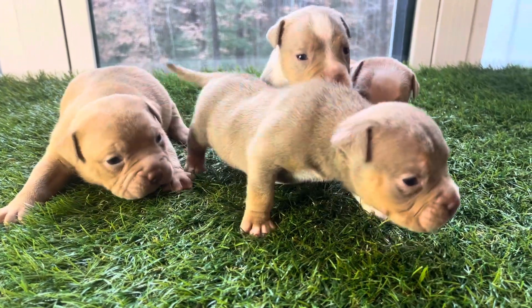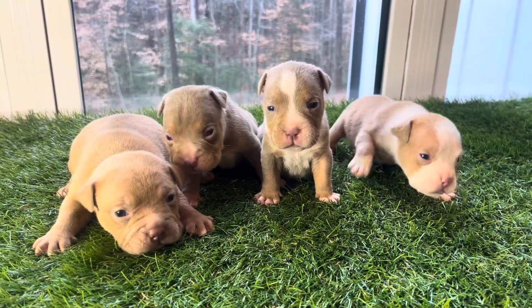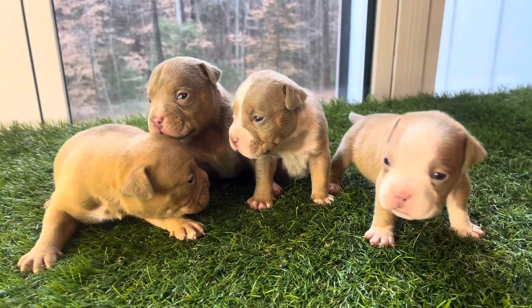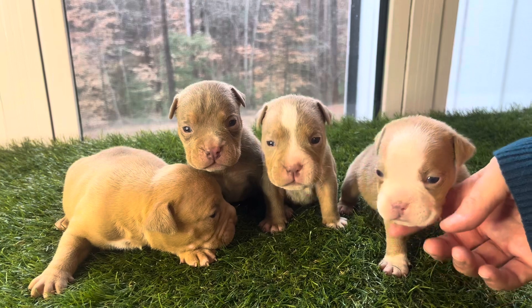Good afternoon, today is Saturday January 6th and we have the boys here from Buffy the Body and Fresh Prince. They have now opened their eyes and they're starting to learn to stand — they're hitting three weeks on Monday. These are going to be short pocket bully puppies with the extreme body style.